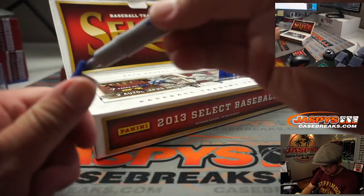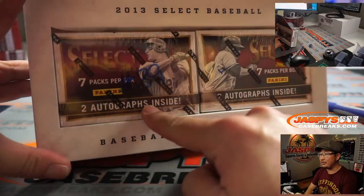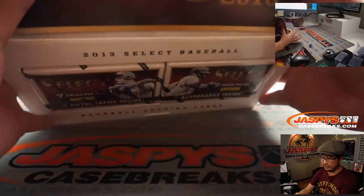So this is going to be for break 28. Break 29 is the last one we need to do to unlock the baseball mixer, which we can do tonight.